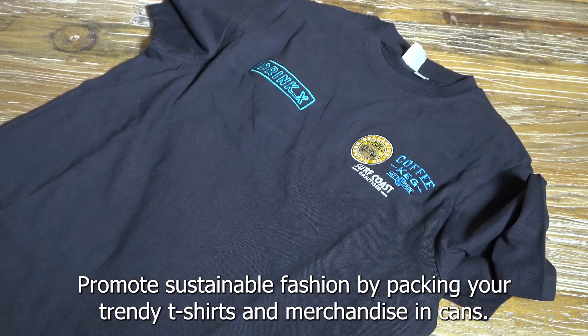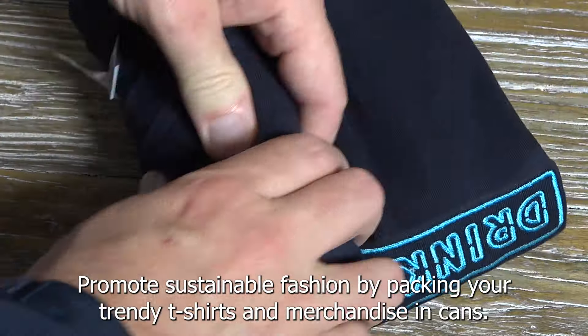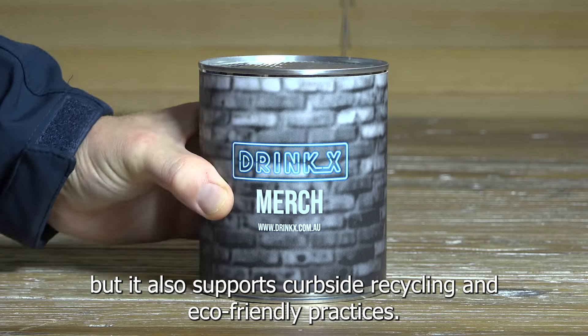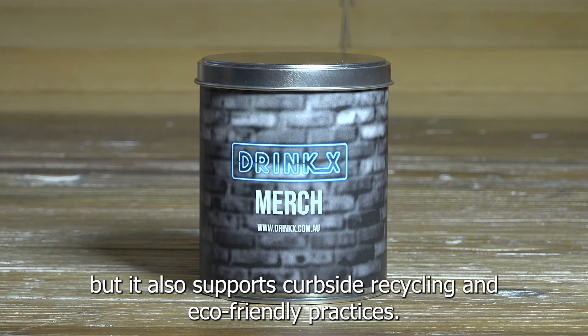Promote sustainable fashion by packing your trendy t-shirts and merchandise in cans. Not only does it enhance the presentation, but it also supports curbside recycling and eco-friendly practices.